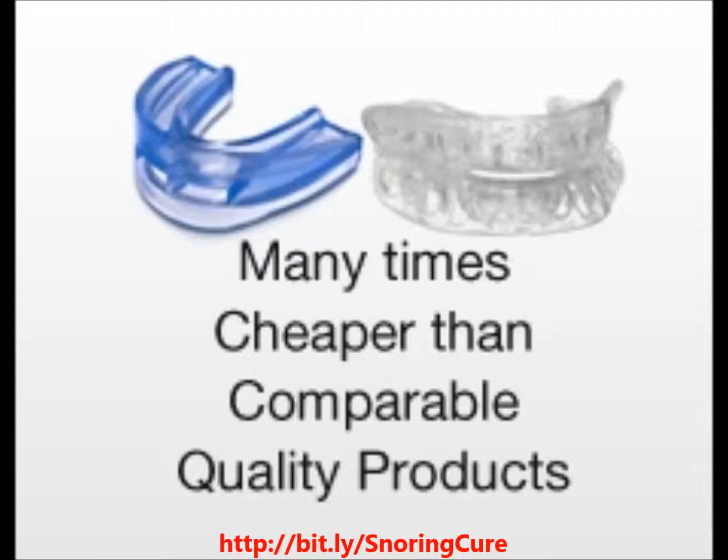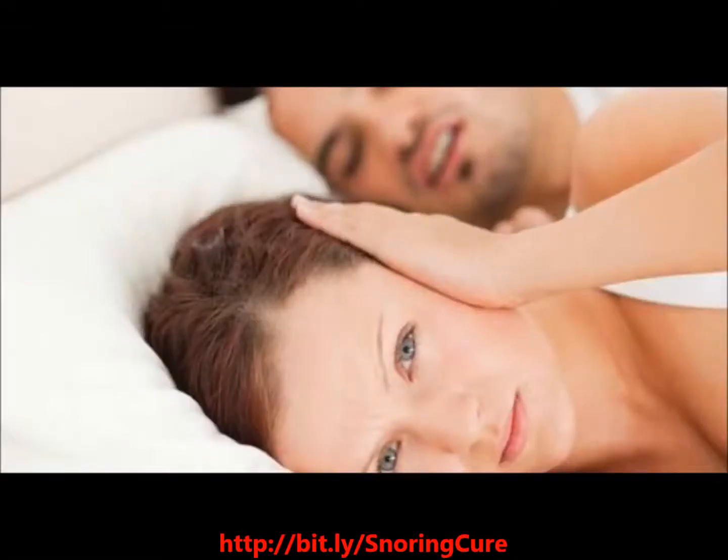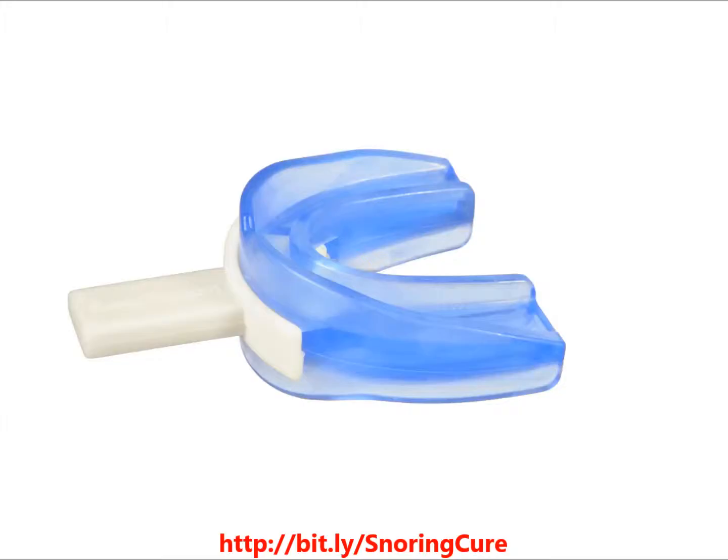Similar devices from doctors and dentists can cost up to 40 times higher. The Stop Snoring Sleep Apnea Sleep Pro also comes with a 30-day money-back guarantee to ensure your 100% satisfaction.